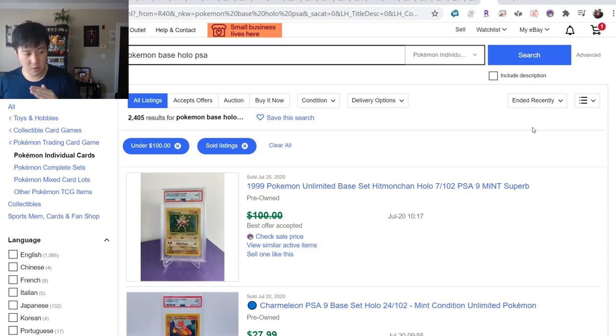Lower your expectations. Zero in on a price range that you want to purchase. We talked about whether prices have ever declined - there was maybe one timeframe for Base Set Charizard where prices did go down, but it's pretty rare.